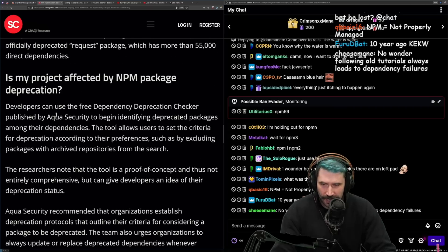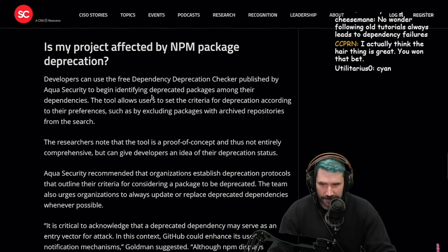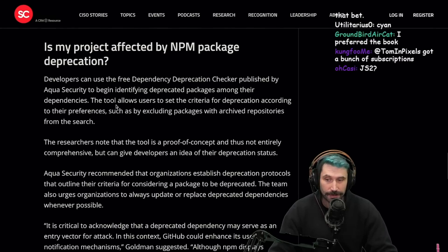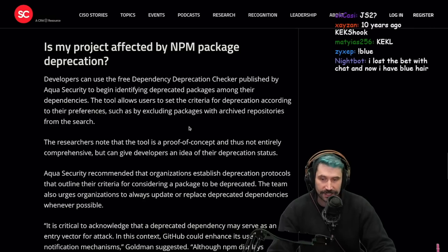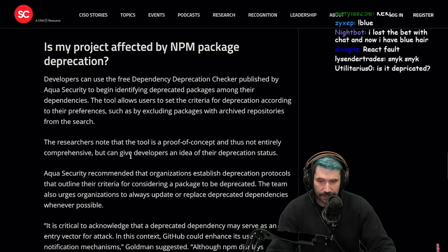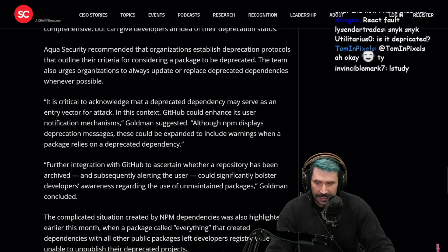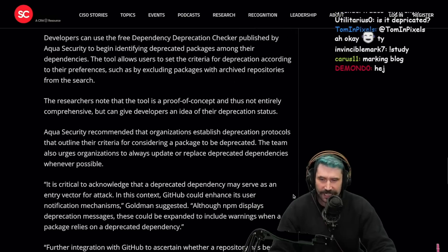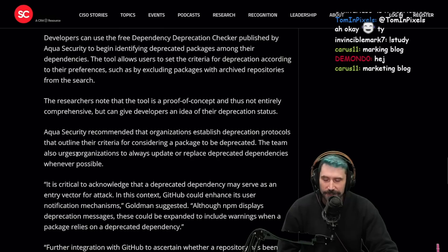Developers can use the free dependency deprecation checker published by Aqua Security to begin identifying deprecated packages among their dependencies. The tool allows users to set criteria for deprecation according to their preferences. It's a proof of concept and not entirely comprehensive, but I actually kind of want to run it on some Netflix projects to see how we contribute to this problem.